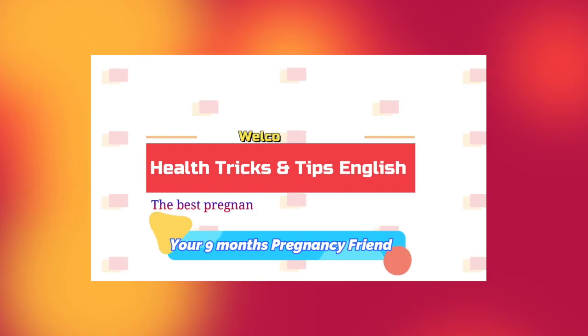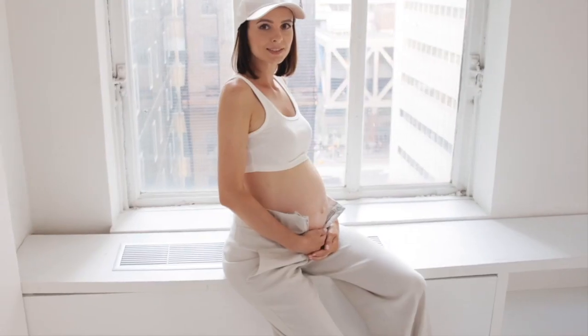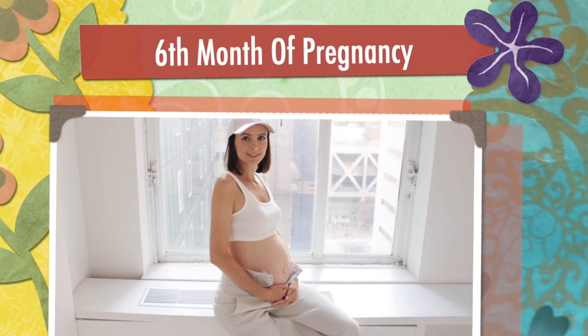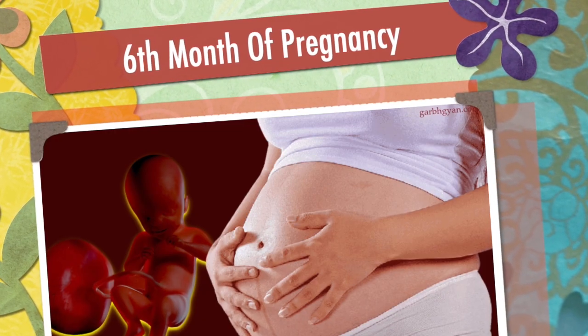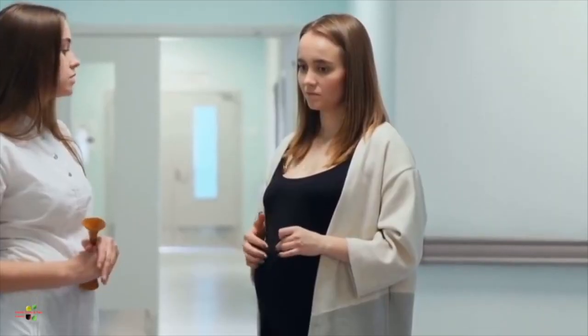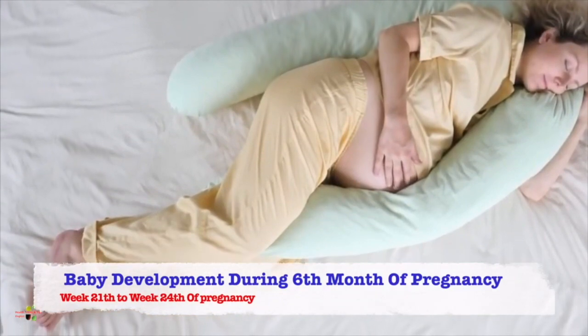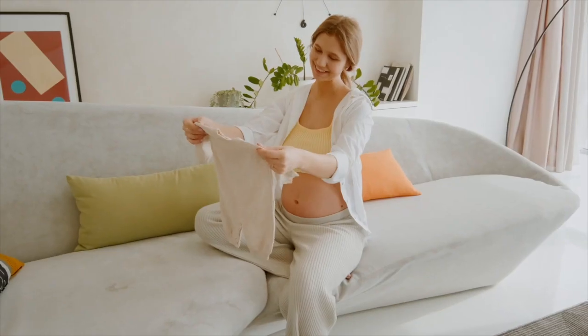Hello guys, welcome to the channel Health Tricks and Tips in English, the best pregnancy-centric channel. Sixth month of the pregnancy — how much the baby has grown inside the womb, what all baby's organs have been developed so far, what baby does in this duration — everything about the baby that is approximately week 21st to the 24th of the pregnancy. So let's start the video.